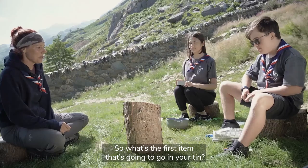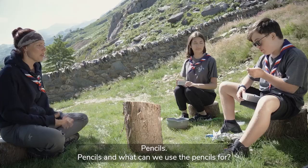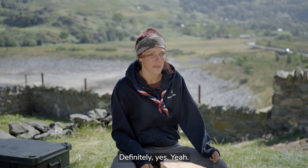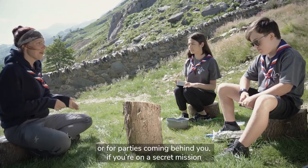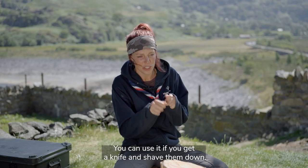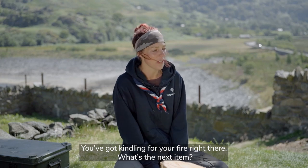So what's the first item that's going to go in your tin? Pencils. And what can we use the pencils for? We can draw in the mountains. Definitely - if you're lost in the mountains you could use it to write messages, or for parties coming behind you if you're on a secret mission. You can also shave them down with a knife to make tinder for your fire.